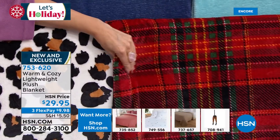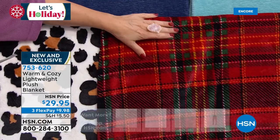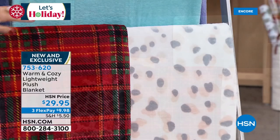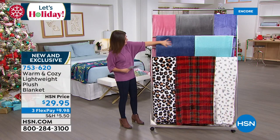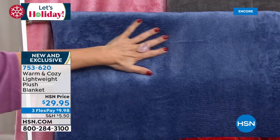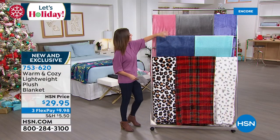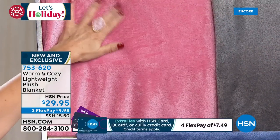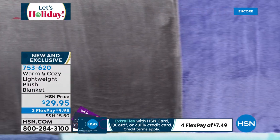They're so soft and so plush. We have a red tartan plaid — perfect for the holidays or a classic look. Then we have snow leopard, in a lighter shade with gray, blush, and cream. There's a beautiful navy — a regal blue with an amazing sheen. Then we have aqua like a turquoise, rose, gray, and purple — a lovely lilac shade. And there's a floral print on the bed behind me as well — one of their newer prints for the season.